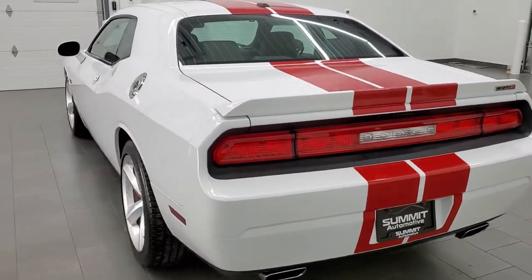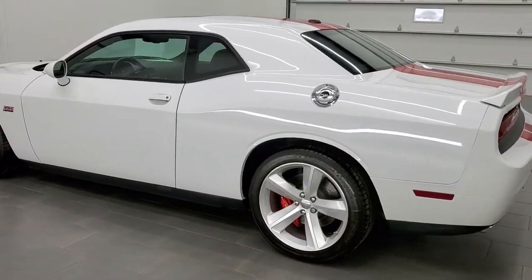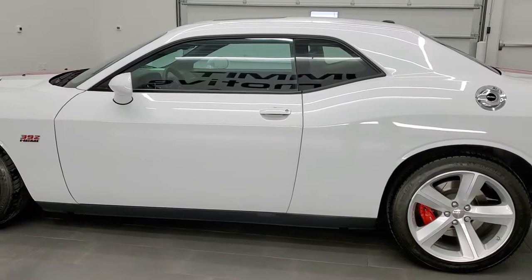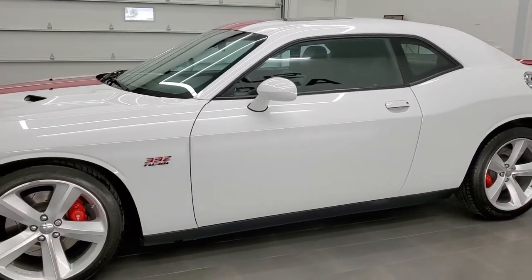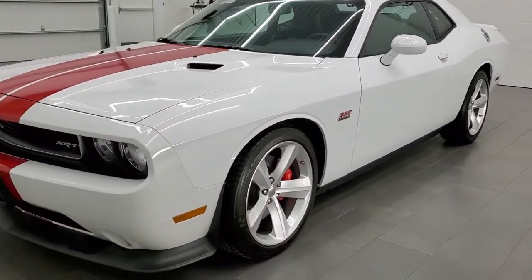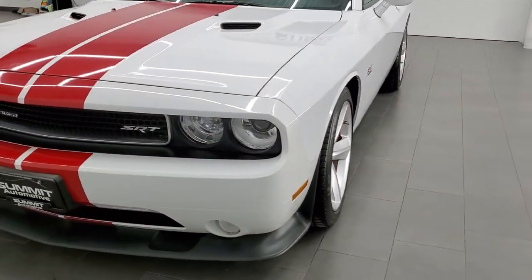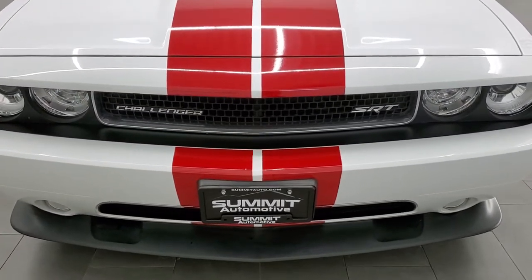This 2012 Dodge Challenger SRT8 has the 6.4 liter 392 V8 Hemi motor which pumps out 470 horsepower. This car has been fully safetied and inspected by our service shop, has a fresh oil and filter change, all the fluids have been checked and topped off, and this car is 100% ready to go.